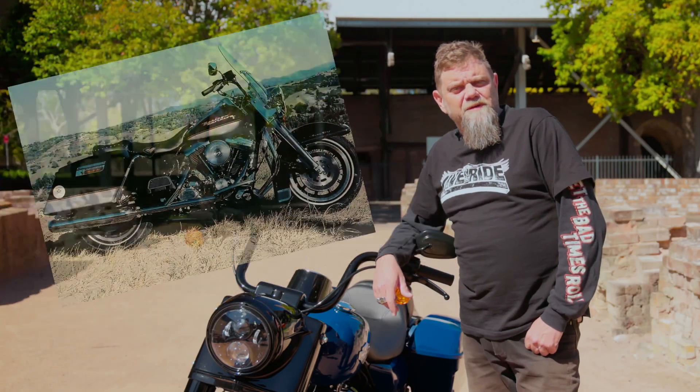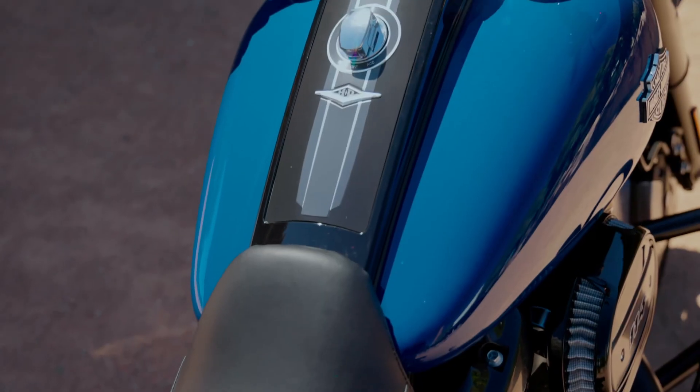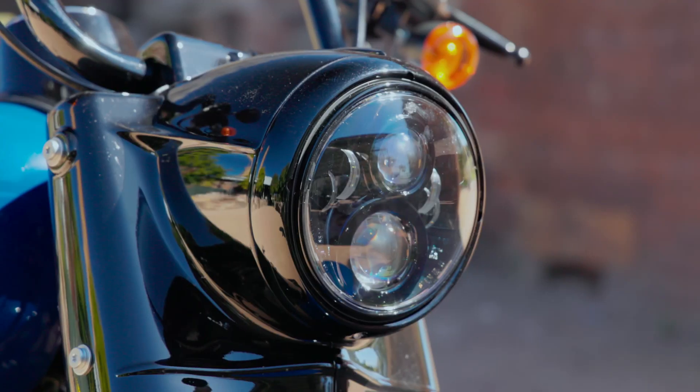We first saw the Harley-Davidson Road King back in 1994 when, from memory, it replaced the Electra Glide Sport and first appeared with hard saddlebags, a windshield and no fairing. One of the distinctive features on the Road King right from the start, which has obviously continued over the years, is its large retro headlight reminiscent of big V-twins from the 1960s.